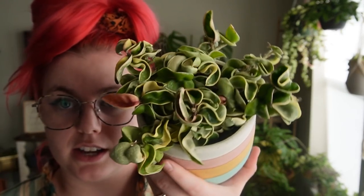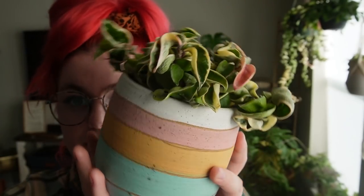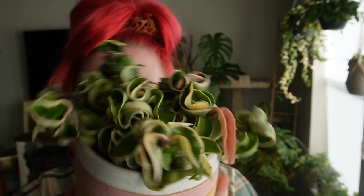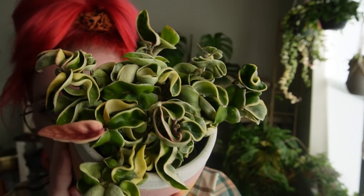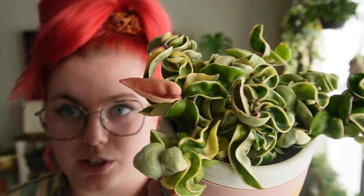Here we have one of my hoya carnosa compacta variegatas. So far I've shown you two hoya carnosa compactas — this is the first variegata that's external. Pretty easy to find — we get them in Boise here pretty often and I always buy one when I do find one because this plant just gives me so much joy. We also have a full pink leaf, which is so fun. Also in a Brookline Ceramics pot.